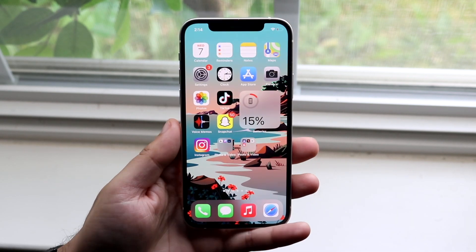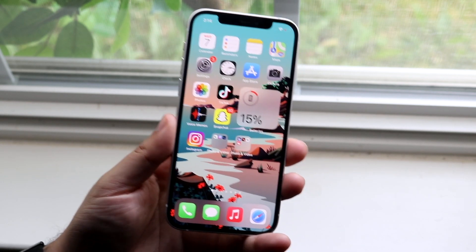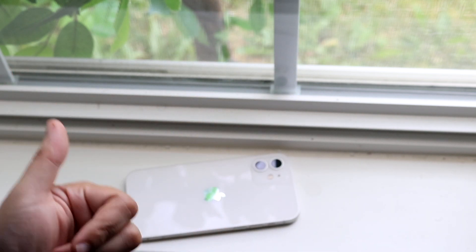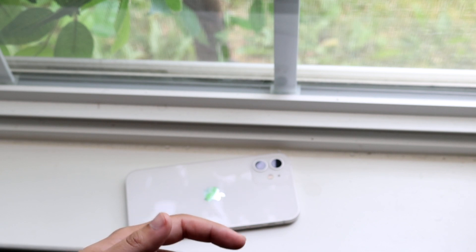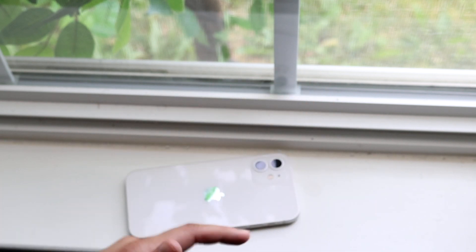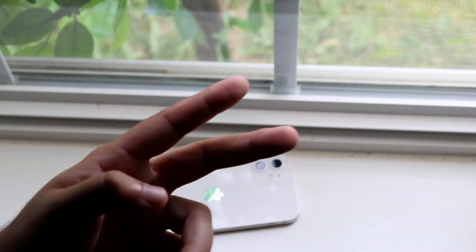Those are just a couple of ways to fix battery drain on your iPhone. If you have any questions, let me know in the comments below, hit the like button, and definitely hit that subscribe button. Hopefully I'll catch you guys in the next video.